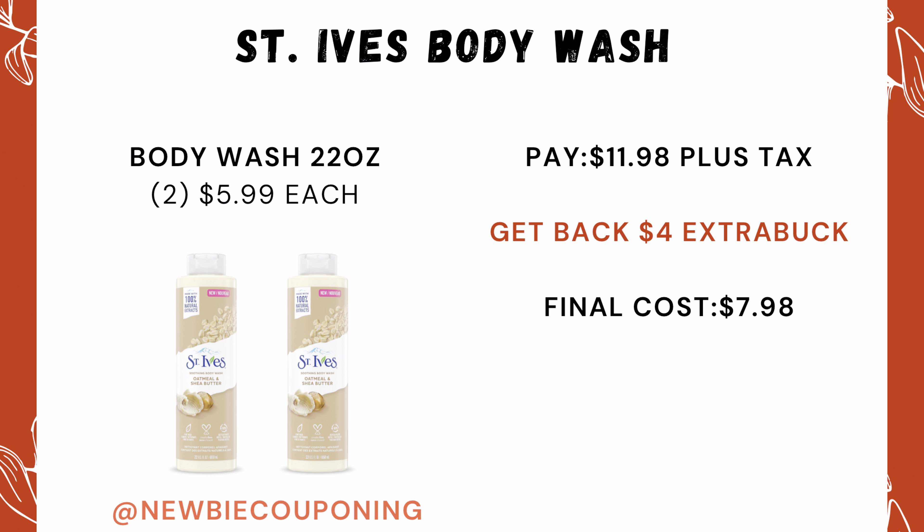Pick up two St. Ives body wash priced at $5.99 each. Your out-of-pocket comes out to $11.98, and you'll get back a $4 ExtraCare Buck.